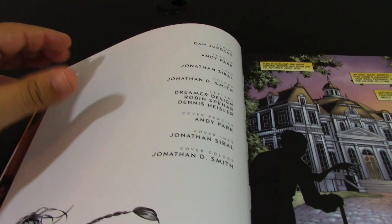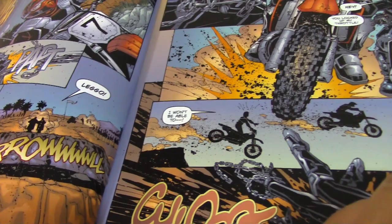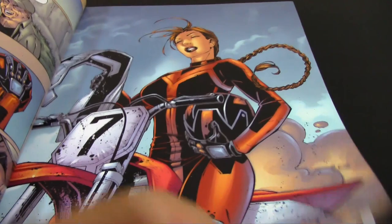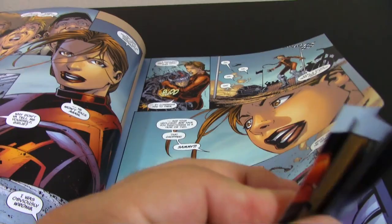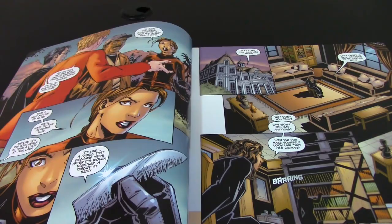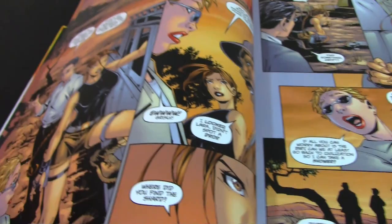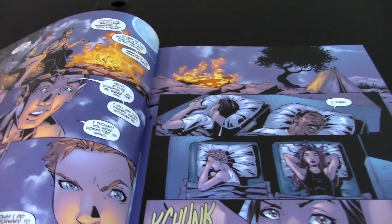I definitely like Dan Juergens. He was doing the writing here, and if you know Dan Juergens, he's worked for pretty much every company. He's very well known for his long Superman run at DC. He's an artist, writer, and inker — he's done everything. What I like about Dan Juergens is his understanding of his characters. He presents very smart stories that go within the character's personality and traits, and I think this is reflected here. He understood this character really well. Look at this beautiful Andy Park cover — this is 'Pieces of Zero.'